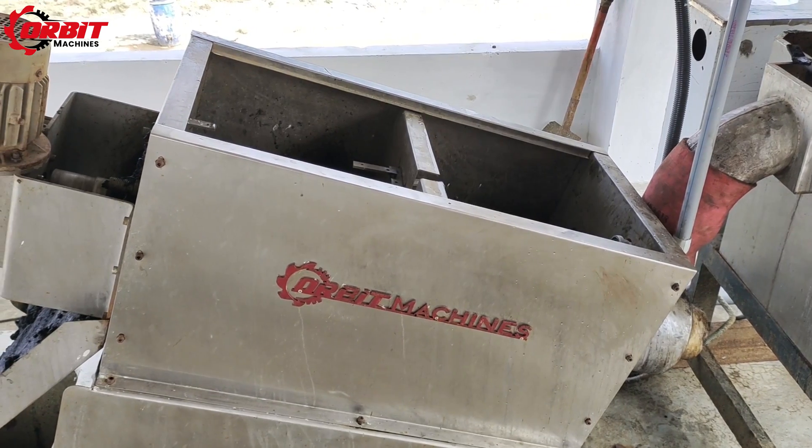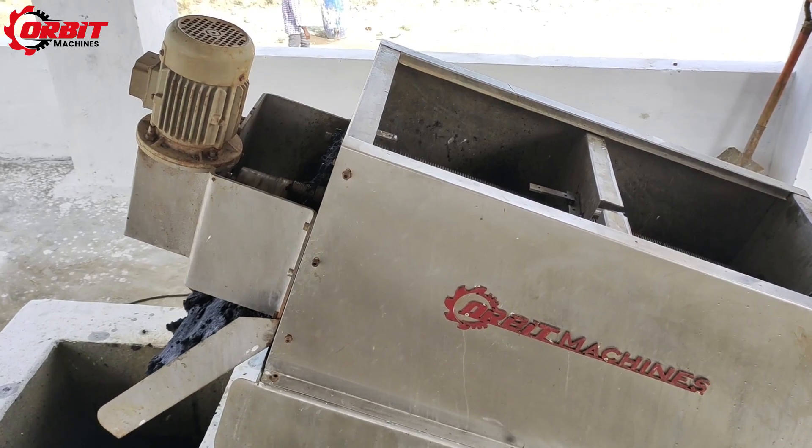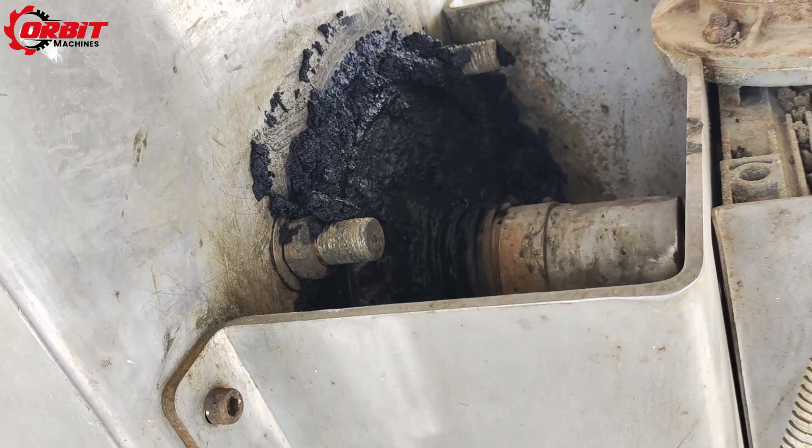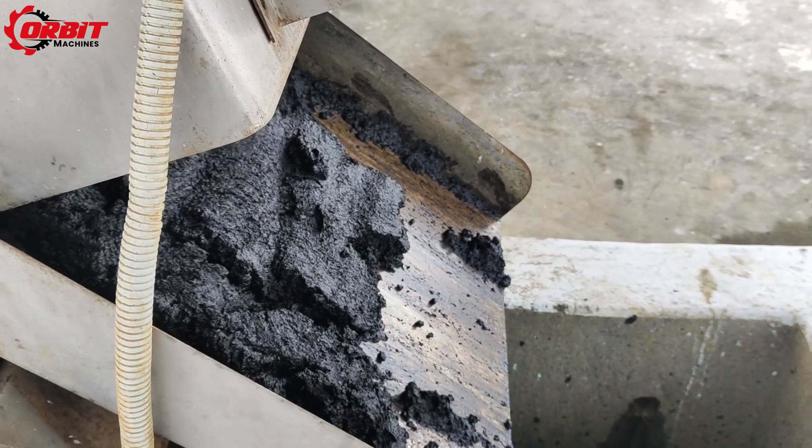From here, they are taken into the feeding tank that is attached with our machine. Again, we perform the last stage of agitation process with the flocculant solution to form large flocs, which are to be separated from the water.